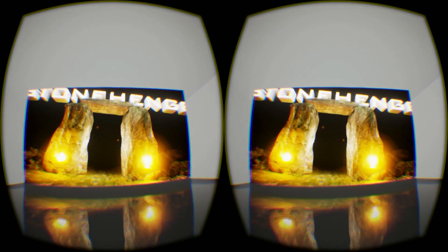Thank you for experiencing our demo of Stonehenge VR. We would love for you to see what the full version has to offer.